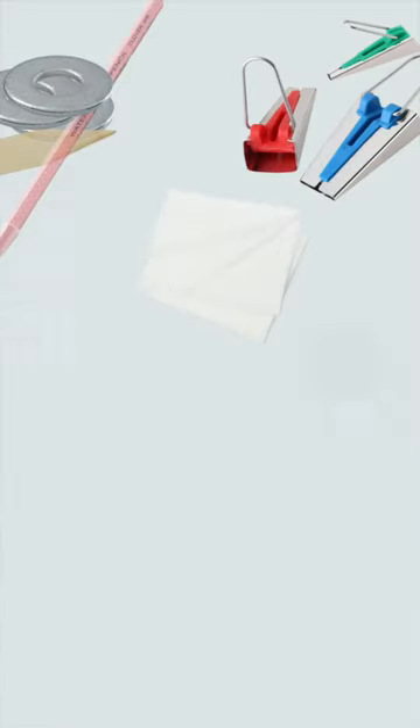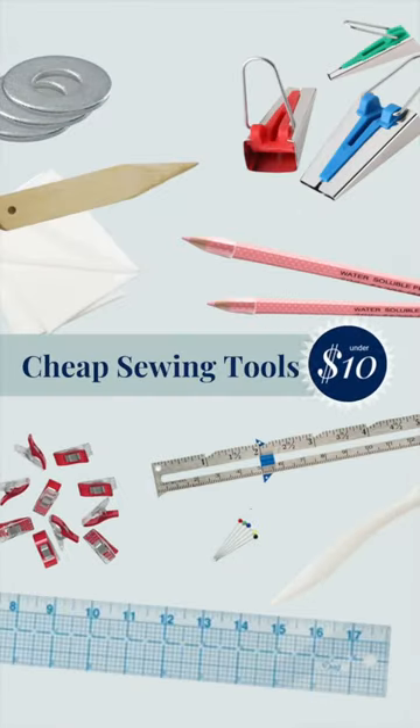I often say that if you're struggling with a skill, you might not have the right technique or you might not have the right tool. So today Haley and I are going to be sharing our top favorite cheap sewing tools, and the best part is that all these tools are under ten dollars.